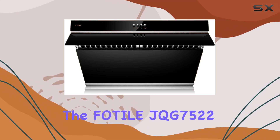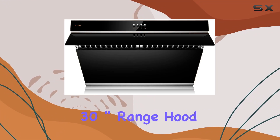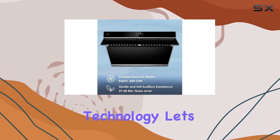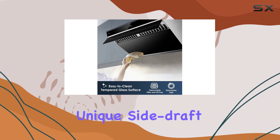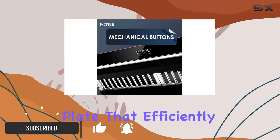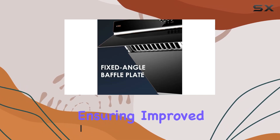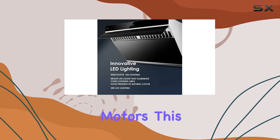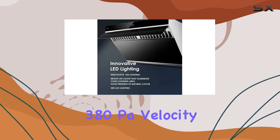Today we're diving into the Fotile JQG75 22 30-inch range hood, a powerhouse of kitchen ventilation technology. Its unique side draft design features a 90-degree always-open baffle plate that efficiently captures cooking fumes and odors, ensuring improved airflow and a fresher kitchen environment.